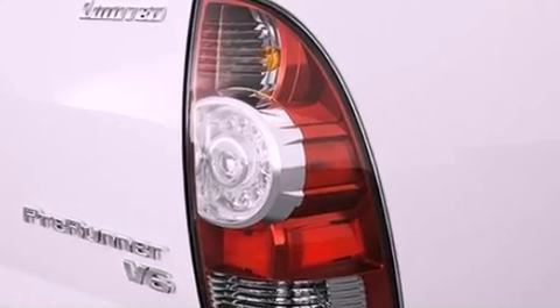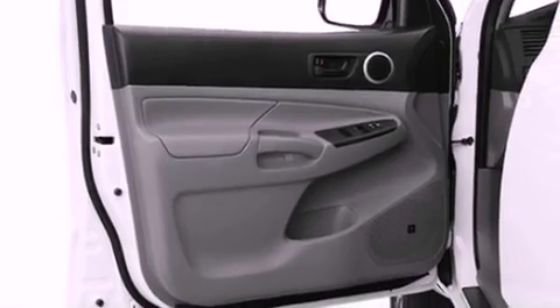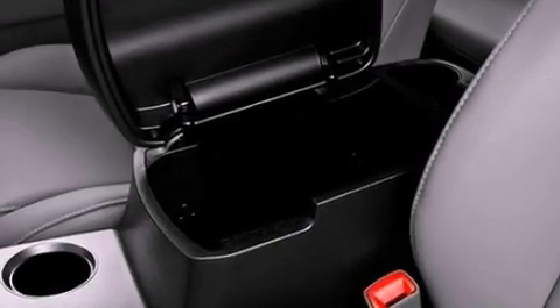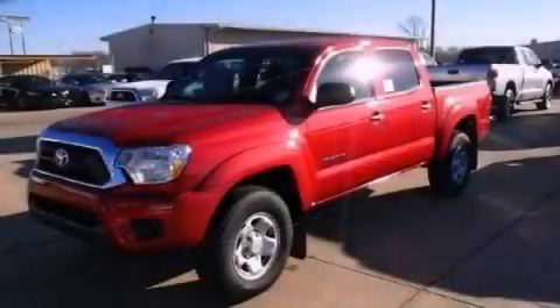Air conditioning, a rear split-bed seat, cruise control, an engine immobilizer theft deterrent system, a passenger side vanity mirror, a chrome grille, privacy glass, an anti-lock braking system, steering wheel mounted stereo controls, and an auxiliary power outlet.